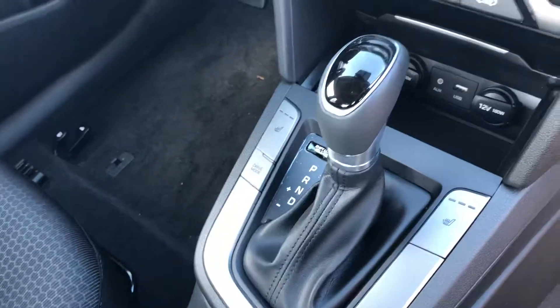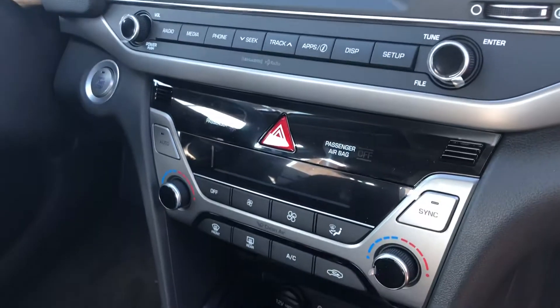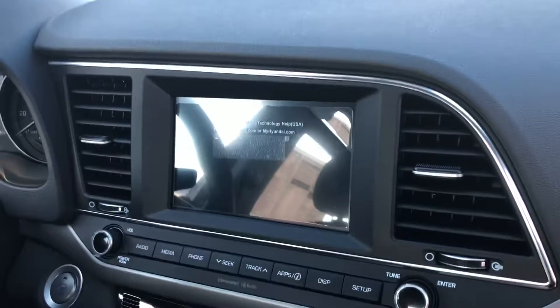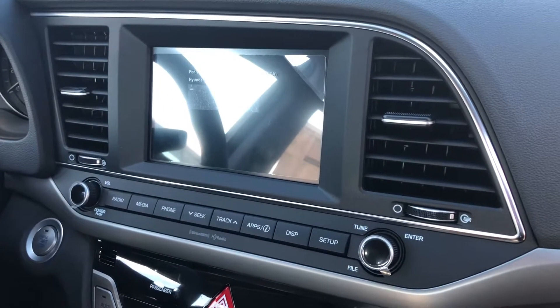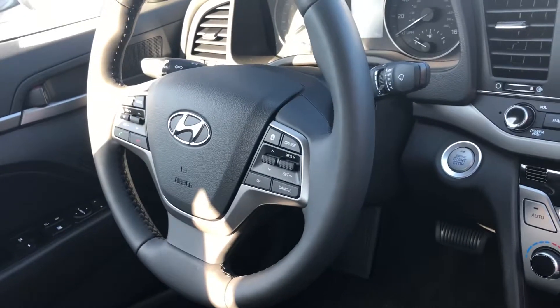Here on the inside, you have the nice dark interior. Very nice. You also have heated seats, drive mode. You also have the dual climate control, dual charging port, aux and USB. A nice size touchscreen that is Android Auto and Apple CarPlay capable. You also have the steering wheel controls and cruise control as well.